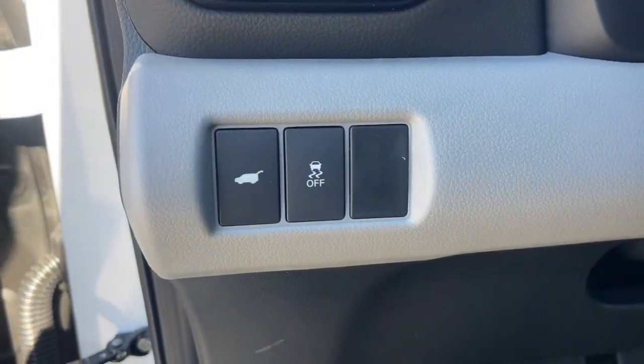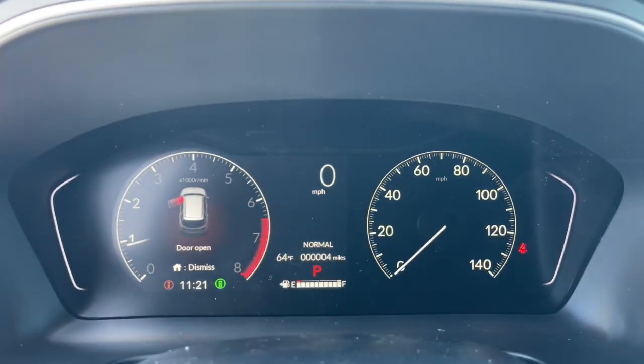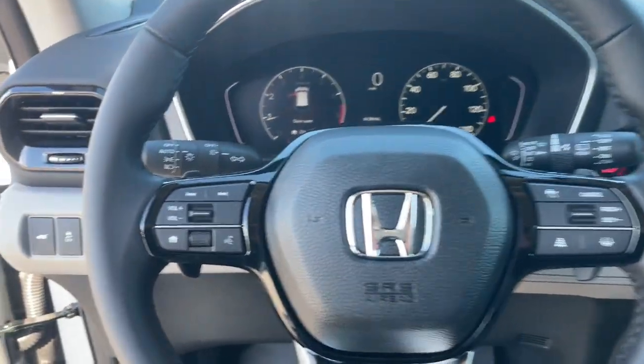Heated mirrors. Adaptive cruise control. Fog lamps. Backup camera. Lane keeping assist.